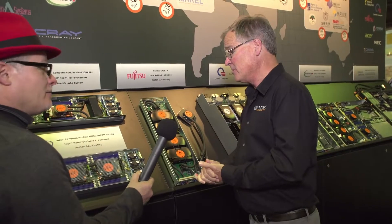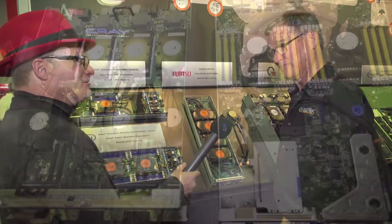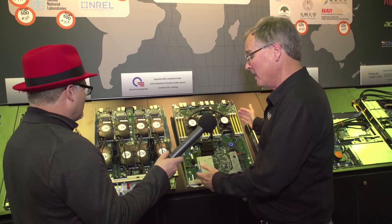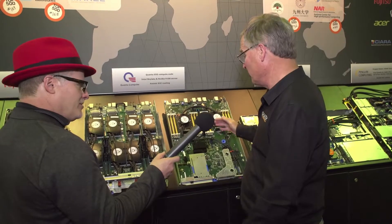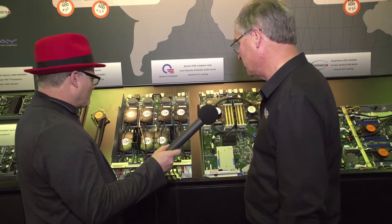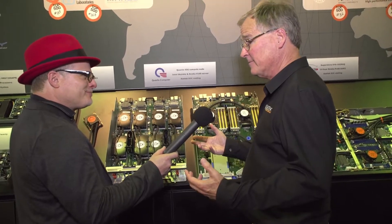Very excited to have them selling servers with our product today. This is our newest partner, Quanta, and they're selling a GPGPU compute system. It's a 4U system with two processors in it and eight V100 NVIDIA SXM2 cards. They were just able to win a deal with this in Taiwan for the new supercomputing they're building there for artificial intelligence.